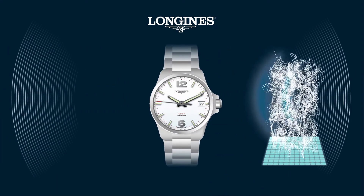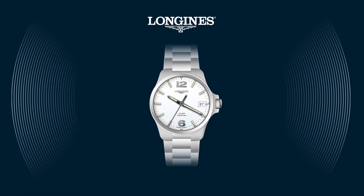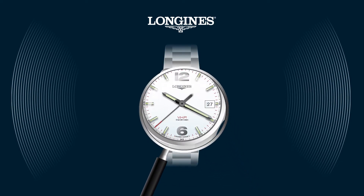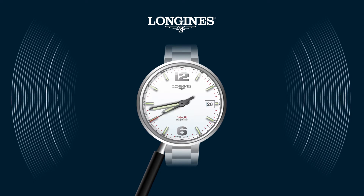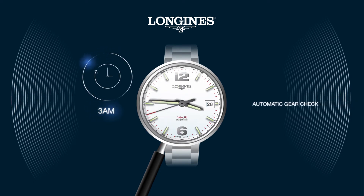A big shock or a strong exposure to a magnetic field might, however, affect the position of the hands. In this case, the GPD system will reposition the hands the following morning at 3 am. Even if no threat is detected, the GPD system proceeds to an automatic gear check every 3 days at 3 am, ensuring a perfect indication of the time.